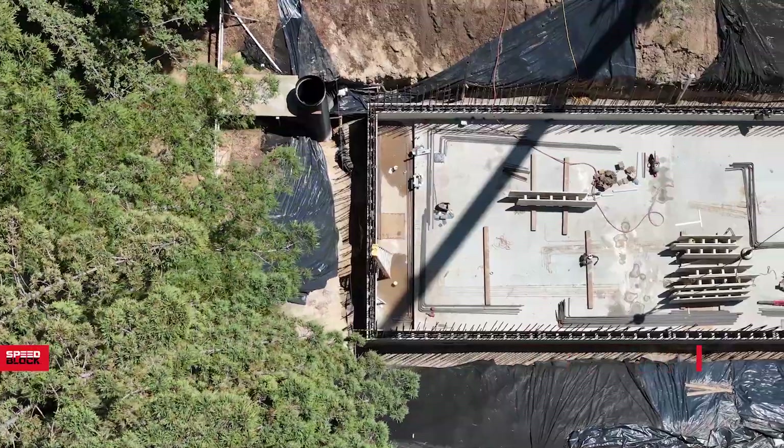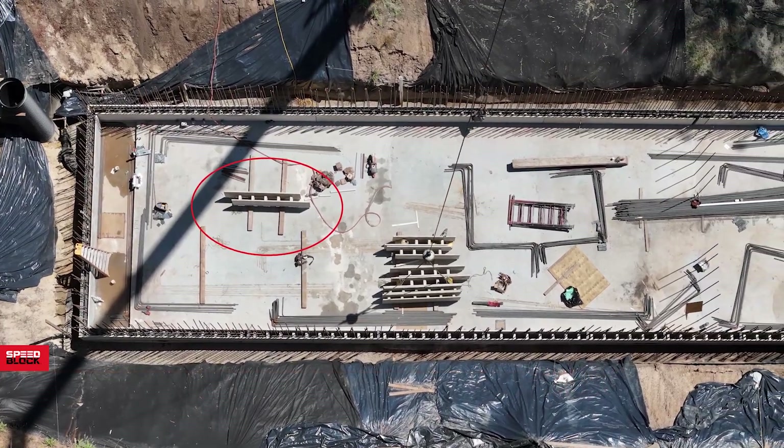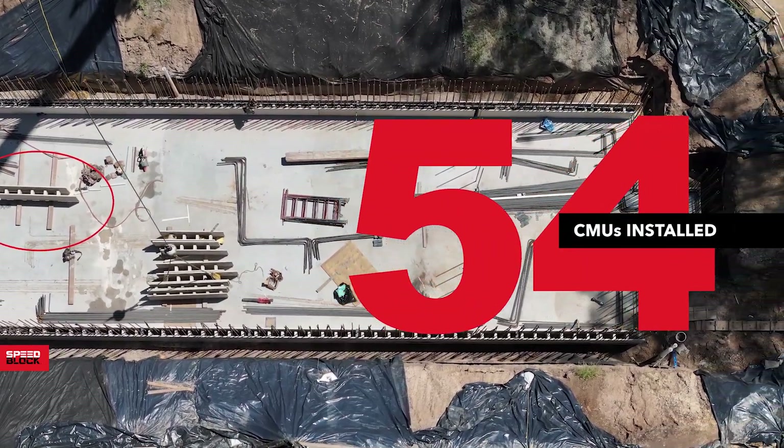The project spanned 220 linear feet with walls standing 10 feet 8 inches tall using 12 inch precision blocks. In total, 54 SpeedBlock CMUs were installed.